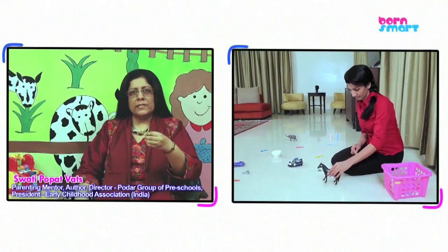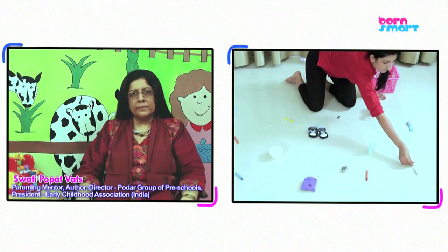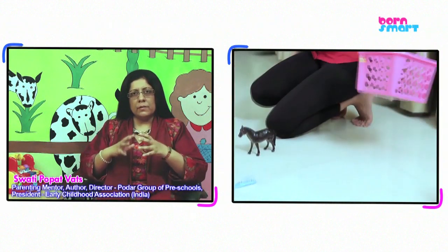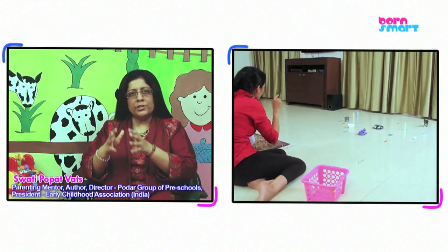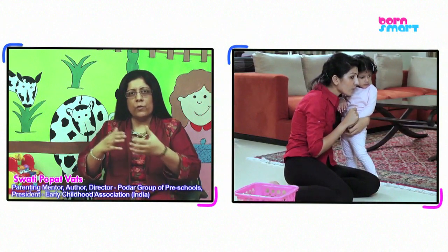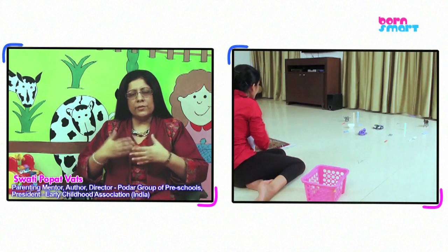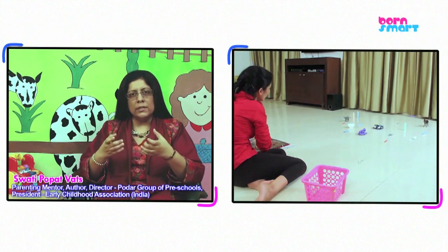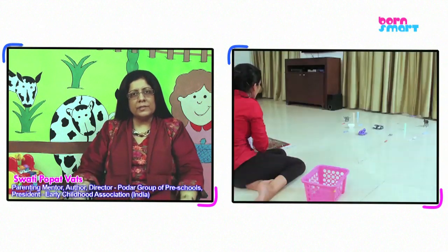Matching activities are an important math readiness skill. Matching requires the ability to pay attention to detail and then look for that detail in another object. This is going to help your child hone their thinking skills, logic, and attention skills.